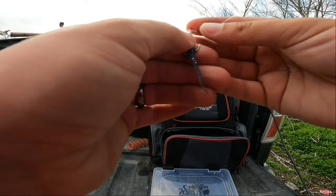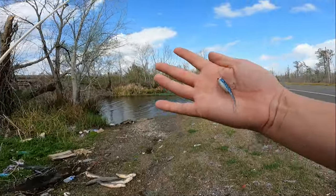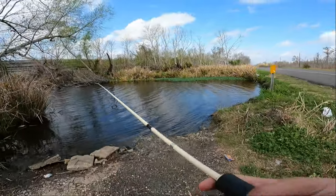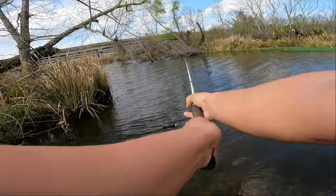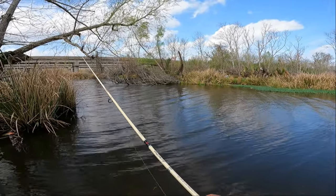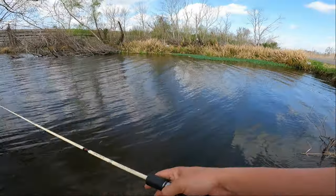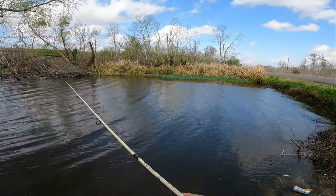Hopefully we can find some tasty fish to cook up right alongside the road. Let's go catch something. We're throwing a Bobby Garland — the absolute number one best jig, best lure in my opinion of all time. Bobby Garland blue thunder color with a 1/32 ounce jig head will catch just about everything. Do you guys have a favorite lure? Write down in the comments — mine is definitely a Bobby Garland, hands down.